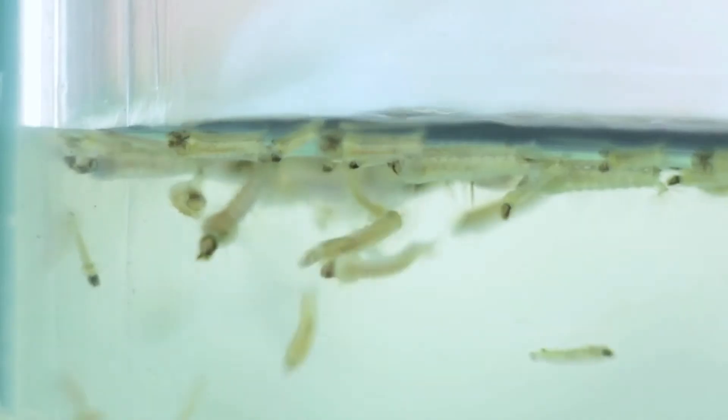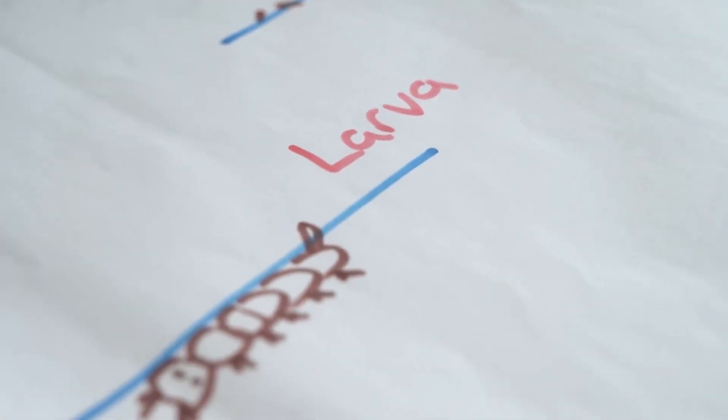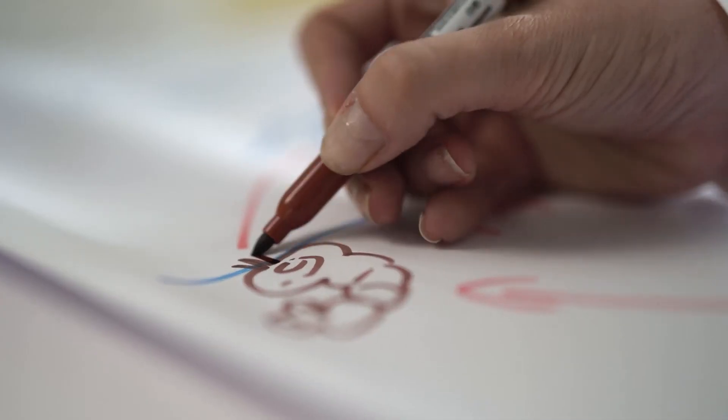Mosquitoes are semi-aquatic. The female lays her eggs on or near water, and then the eggs hatch into larvae which wriggle around energetically, or they rest at the surface of the water where they take in oxygen directly from the air through a breathing siphon. Each larva becomes a pupa, and eventually an adult mosquito will emerge from the floating pupa body and fly away. This process can take up to two weeks or more depending on climatic conditions.